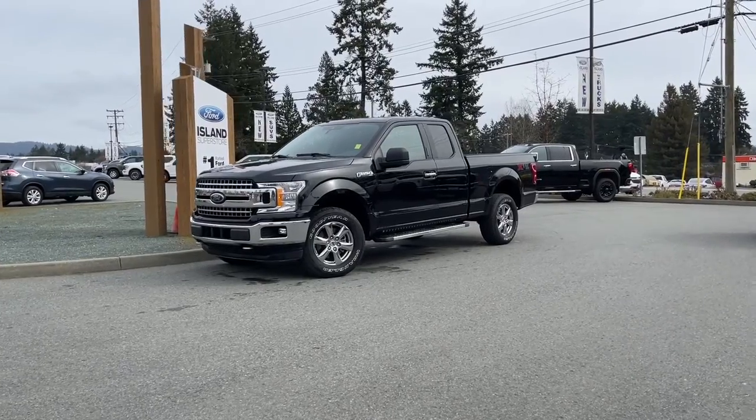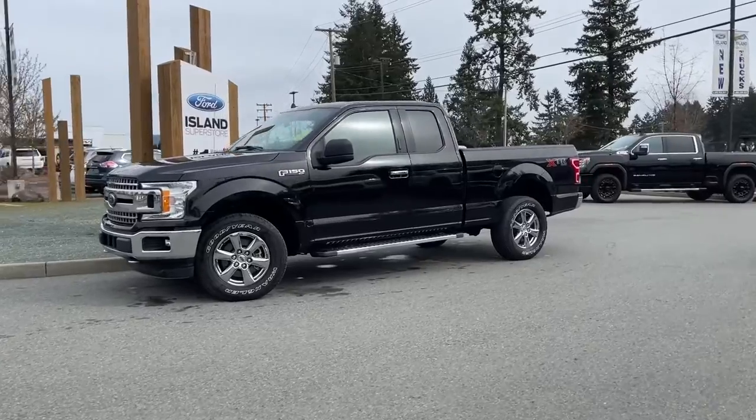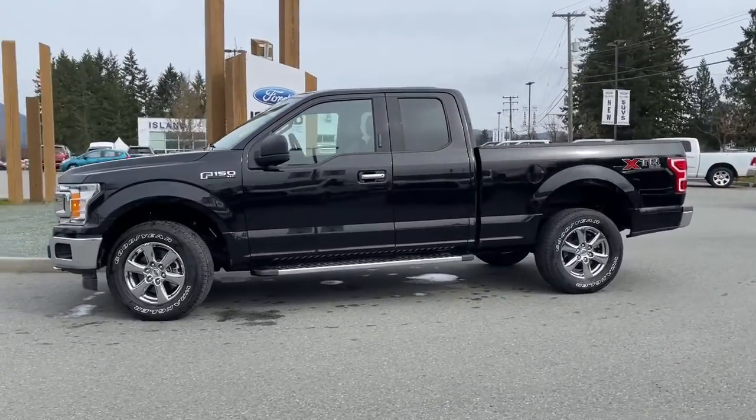It's a great day for a drive, especially in a 2020 F-150 XLT in agate black with gray cloth interior, seating for six, four doors, and a six and a half foot box.